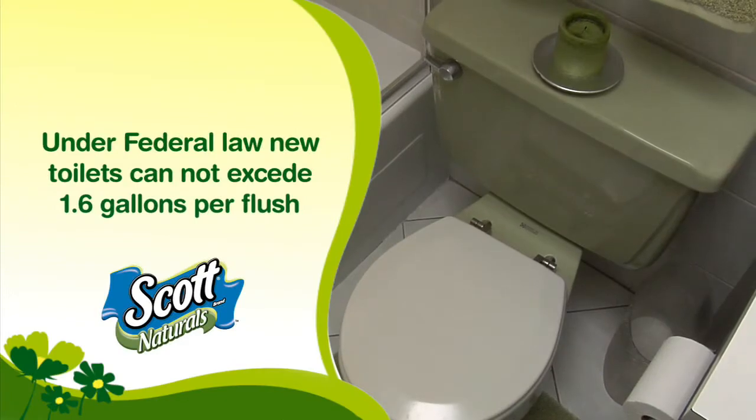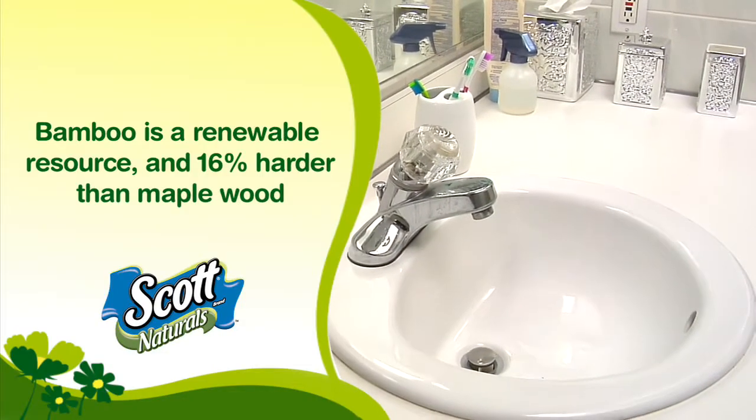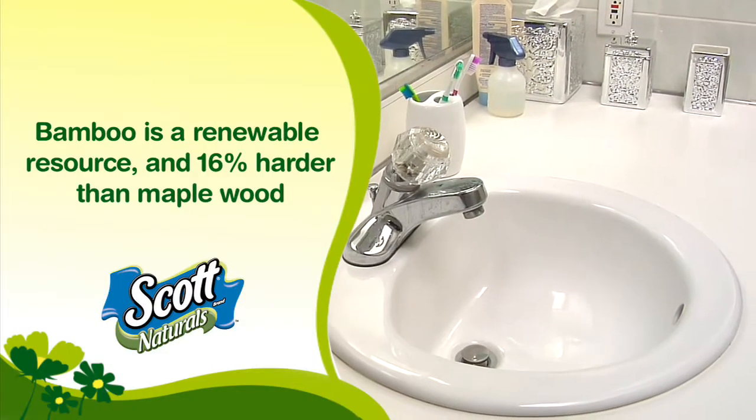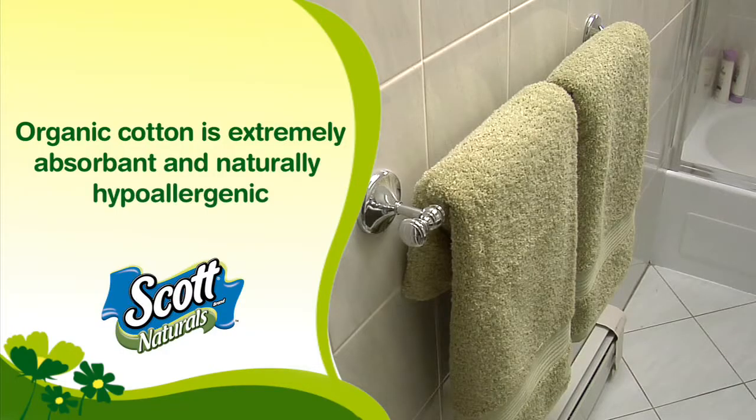Federal law currently prohibits selling a new toilet that uses more than 1.6 gallons per flush. Bamboo countertops are made from renewable resources, and bamboo has a harder surface than maple by at least 16%. Organic cotton is extremely absorbent and naturally hypoallergenic. Want to find out exactly how the York's bathroom redo will lower their utility costs and help preserve this house? Find out next on Green Done Right.